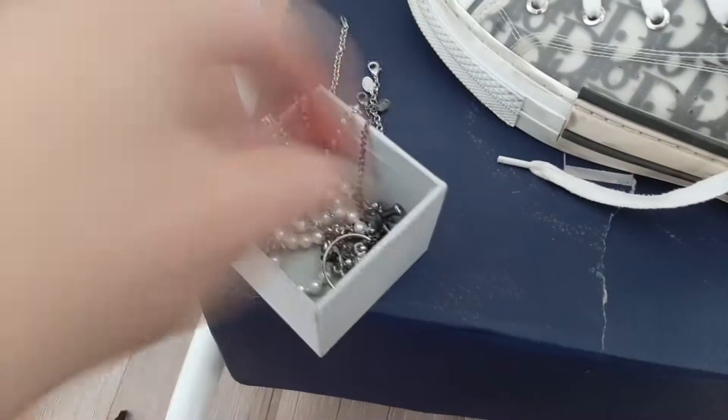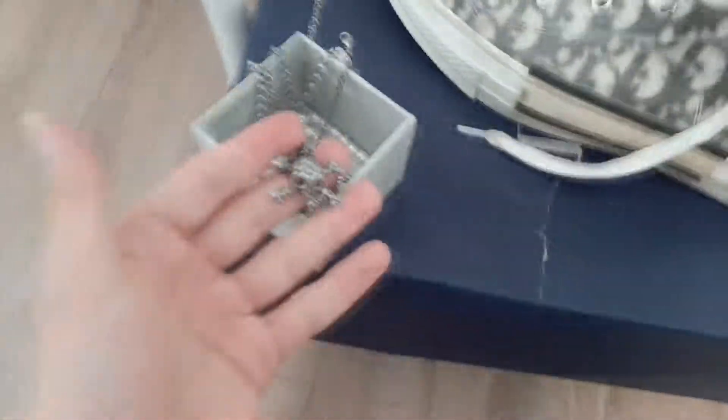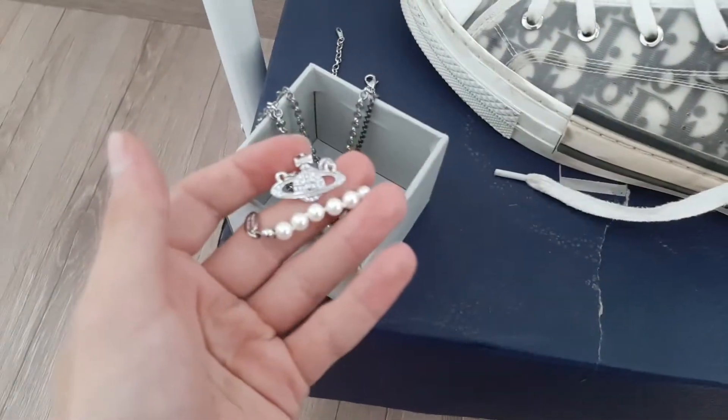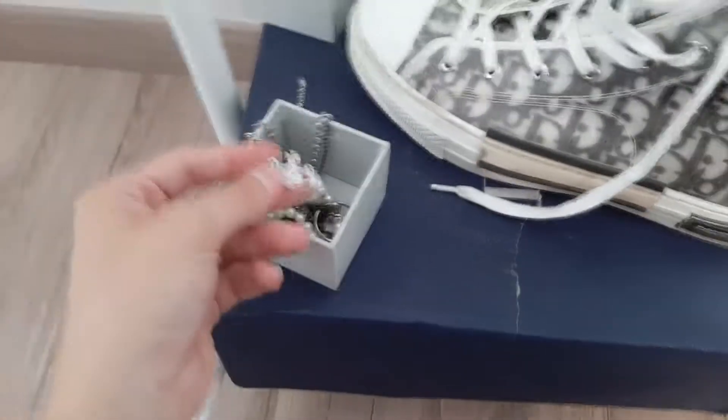Our next item is these Vivienne Westwood necklaces — there are a lot of them, like this pink one, this cool one, and this one with pearls. These are so cheap, it's like 20-30 yuan each — nothing too expensive.